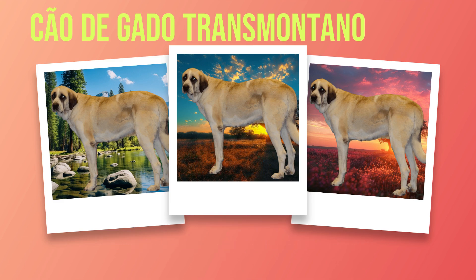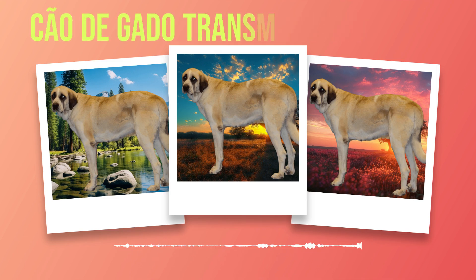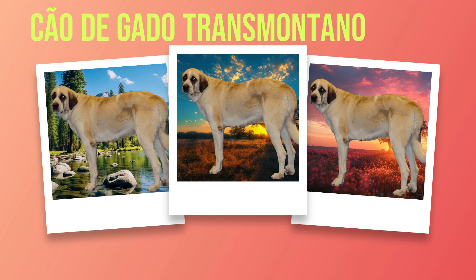In addition to formal training sessions, daily exercise is crucial for a well-behaved Chauda Gato Transmontano. These dogs have high energy levels that need to be properly channeled. Incorporate at least an hour of physical activity into their daily routine through activities such as walking, running, or playing fetch. Mental stimulation exercises are equally important — consider engaging them in puzzle toys or training sessions that challenge their problem-solving abilities. This will help prevent destructive behavior caused by boredom. Remember that training is an ongoing process throughout the dog's life.